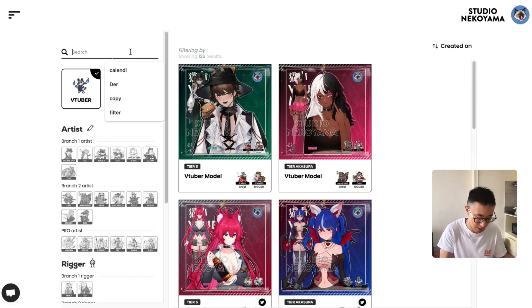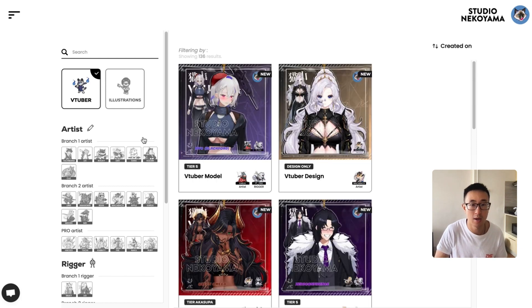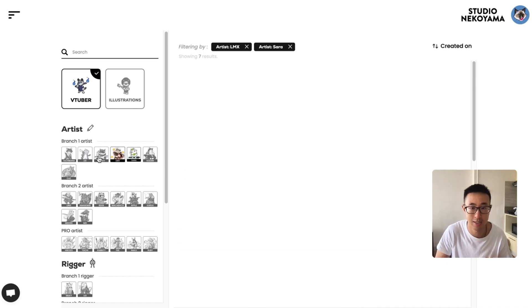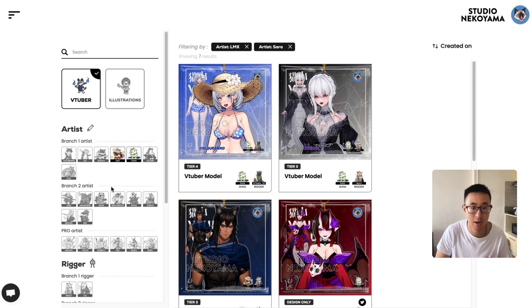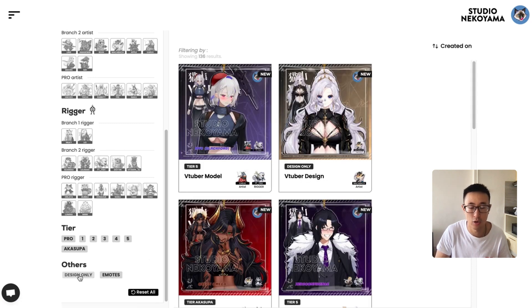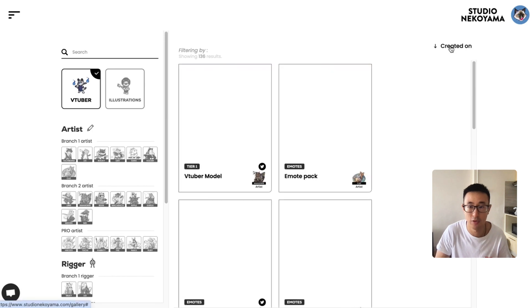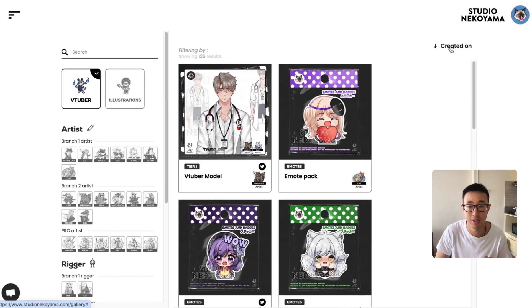Everything still works including search — I can search for 'model' and it filters tags correctly. You can browse between different artists, click into one, scroll down, pick more options like 'T1,' see no results, click reset, or filter by 'designs.' Everything is modular through the CMS, and you can even sort by created date — most recent to least recent.